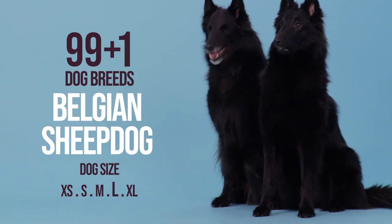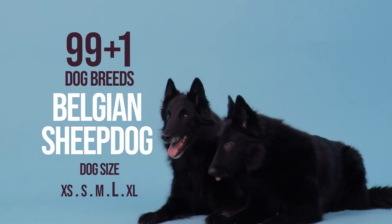The Belgian Sheepdog — a true family protector for the most active of families.